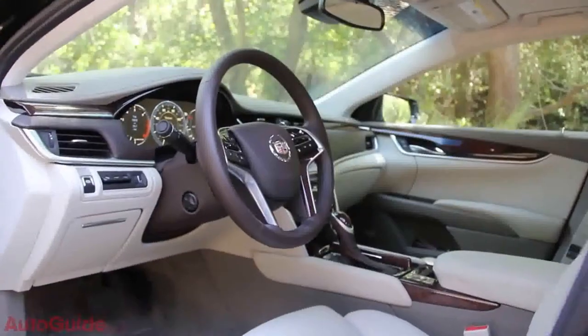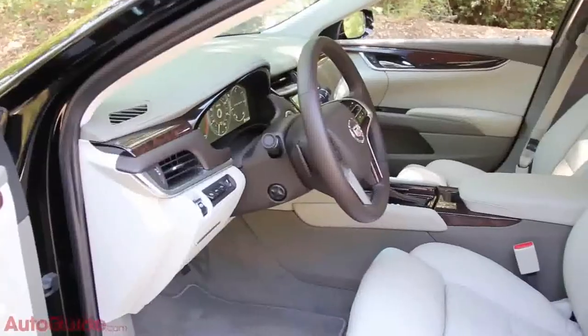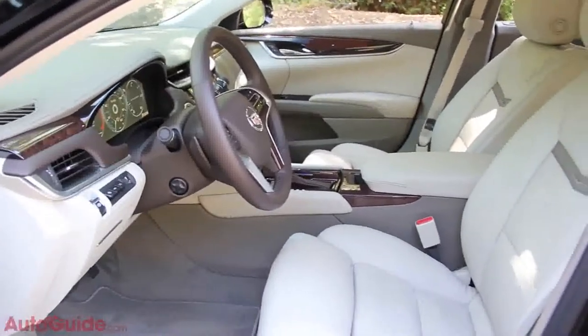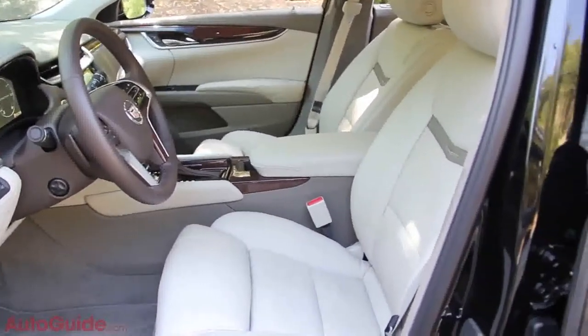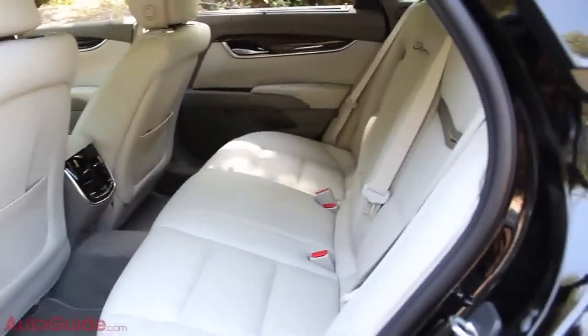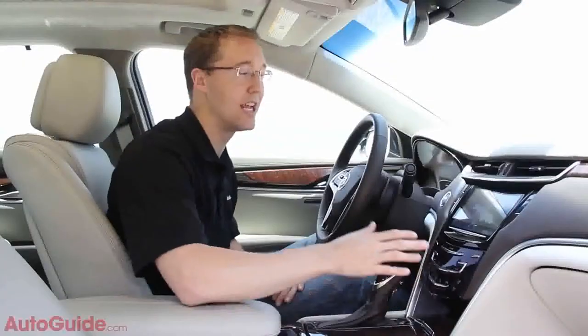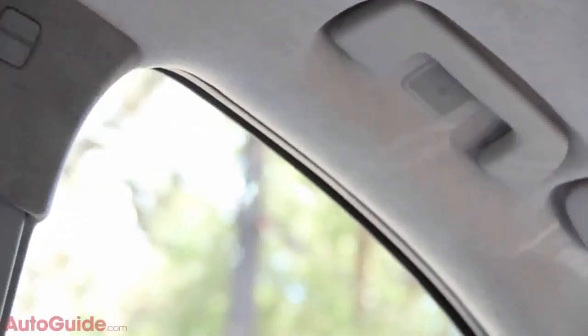Where this new high-tech approach is most obvious is in the interior. On this $60,000 Platinum model, everything is coated in leather — from the dash top to even the back of the seats, so if you're sitting in the back you're still looking at a beautiful leather-coated surface. There's also nice wood trim, piano black accenting, modern brushed aluminum, and a really sexy Alcantara headliner that runs over the whole car.